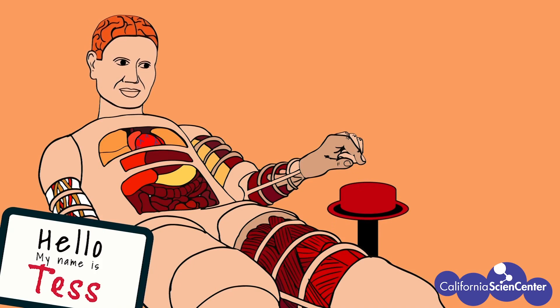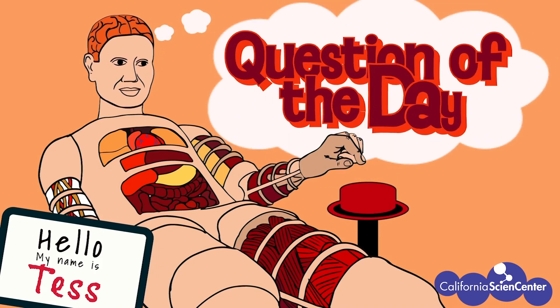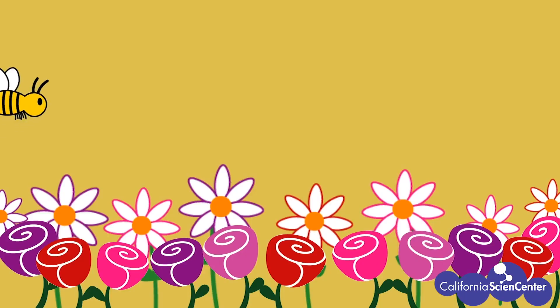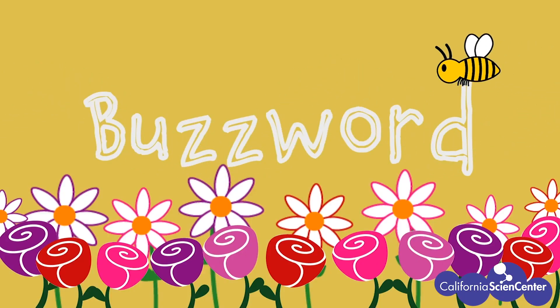Welcome to virtual field trips at the California Science Center. All virtual field trips will have a question of the day. Today's question is: what do plants and animals need to stay alive? Pause the video now to write down the question in your notebooks, and don't forget to write or draw things you observe to help you answer it. Today's buzzword is 'environment' — keep tally marks each time you hear it. When you see the pause sign, pause to think about a question.